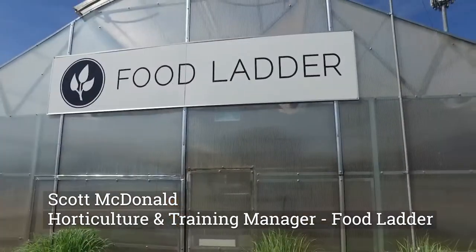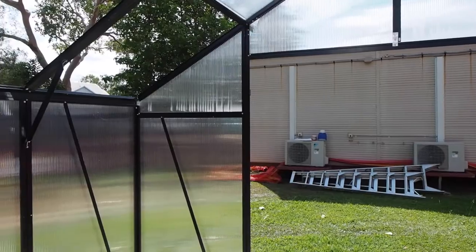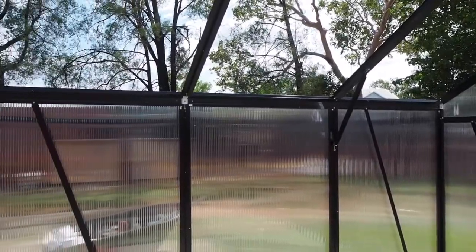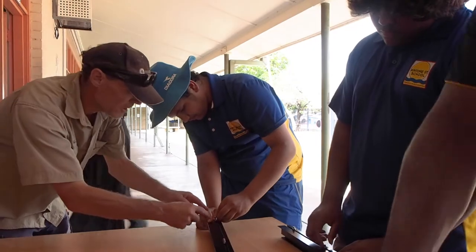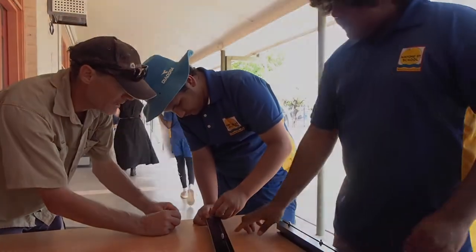Hi, I'm Scott from Food Ladder. I'm based in Katherine, NT. We're putting in the first of our small 20 square metre climate controlled greenhouses. It's a greenhouse that we've designed specifically for schools to be able to use for teaching and learning programs, but also to be able to produce nice healthy food at the same time.